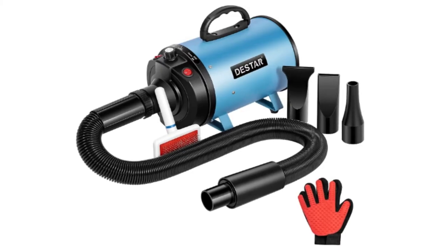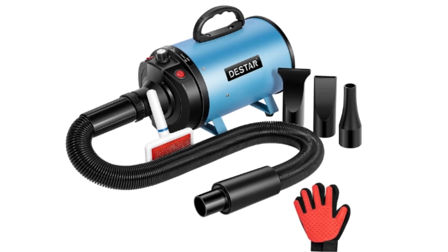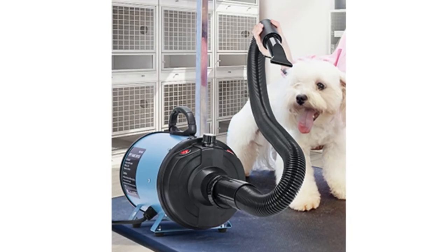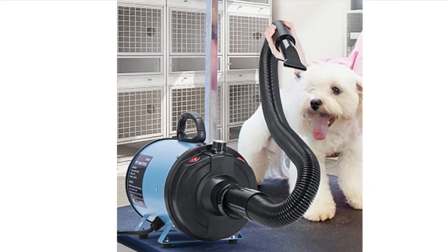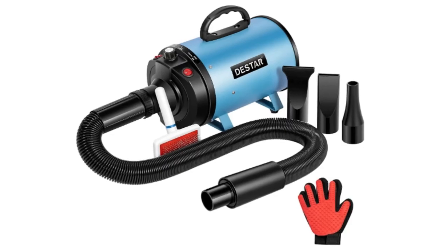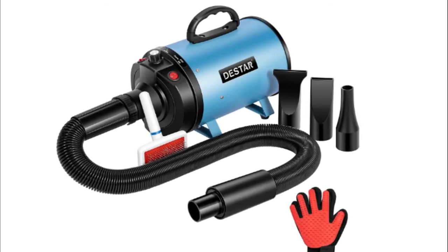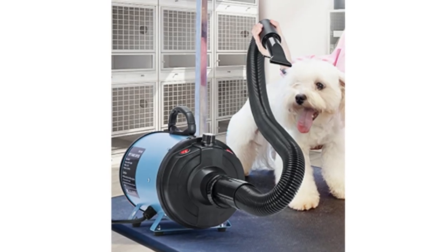Number 3: DESTAR Dog Hair Dryer. The speed setting is easy to control with the air flow knob in the middle. The stepless control system allows you to find the proper wind speed for blowing. A rocker switch can be used to switch from cold air to warm air. Comes with 3 different types of nozzles, including round nozzle, flat nozzle, and wide nozzle, all of which combine to make a fancy hairstyle for your pets.